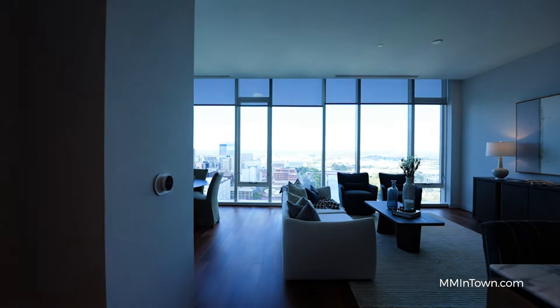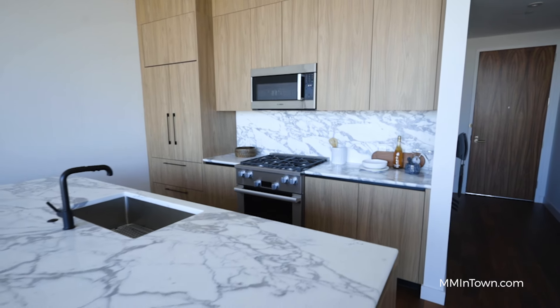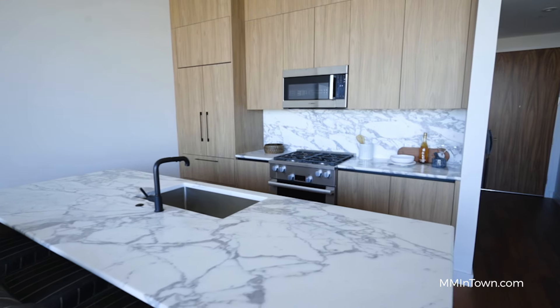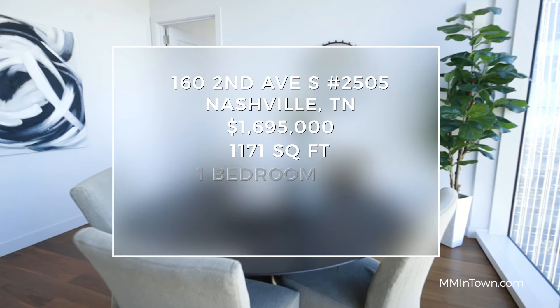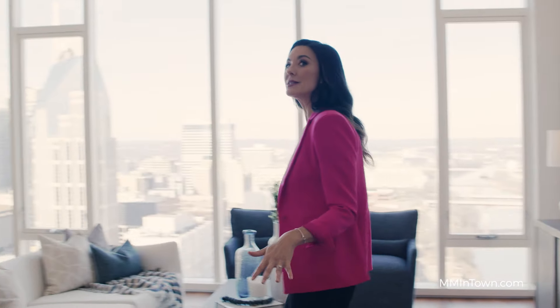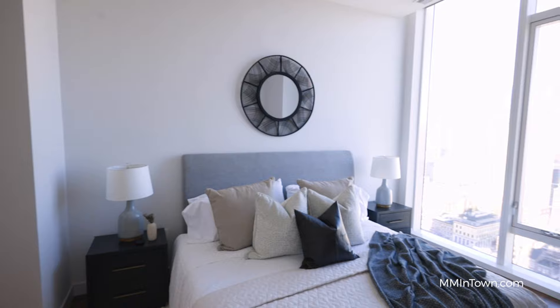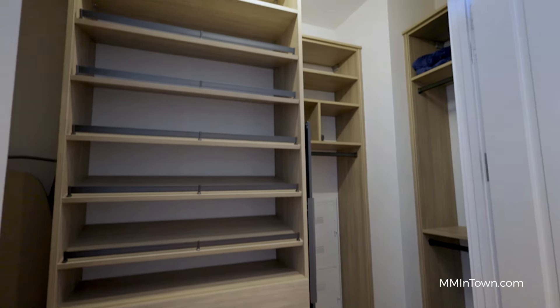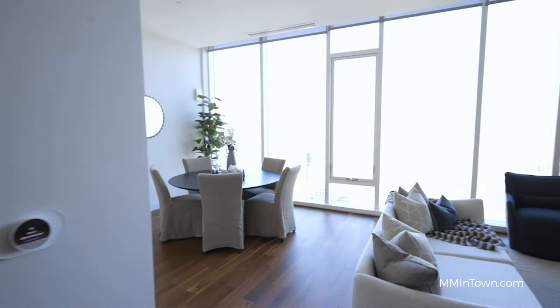This is where your Four Seasons amenities come to life. Pick up the back phone, call for room service, a massage, have them stock your refrigerator, or buy you tickets to a great show. You've got 1,171 square feet of your own space for $1,695,000, ready for you with space to entertain your friends, have a cup of coffee in the dining room, and then cozy up after the show in your own bedroom with your own closet, fully stocked and ready for you. And when you're done, they'll clean it all up.